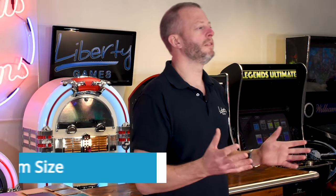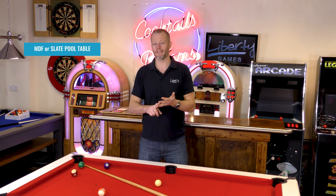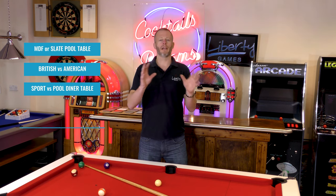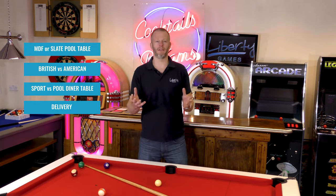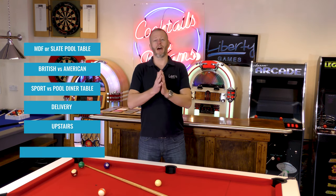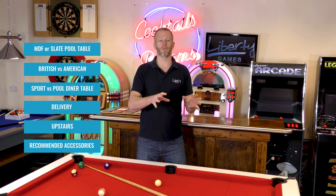Then we need to look at what room size you need to accommodate a pool table. From that point we're going to start to go to the forks in the road — this is when decisions have to be made — so you might want to consider MDF tables or slate. We'll be looking at British tables versus the American pool table game. We'll also look at dedicated sports tables versus pool dining tables, and we'll look at how your table will be delivered and how long it might take. We'll also look at seeing if your table can be delivered upstairs, and finally other things you might want to consider purchasing to get the best out of your table, plus what accessories you get with your table.